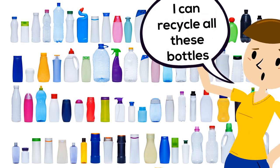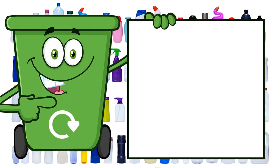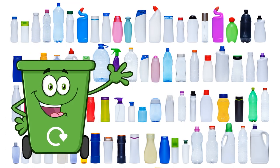I can recycle all these bottles, and leave the tops on too. Kitchen bottles, like these — just empty them and leave the tops on. In they go.